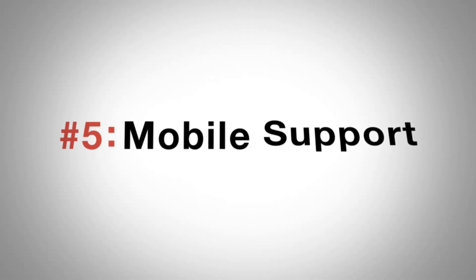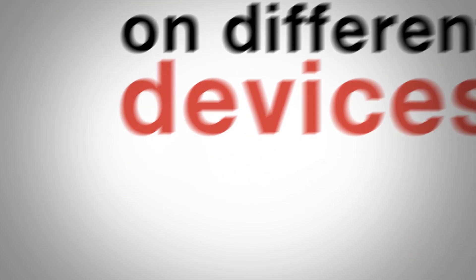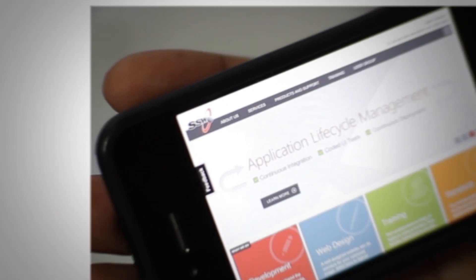Number five: mobile support. With adaptive rendering, MVC allows the same user interface to render on different devices, so users can check it out on their PC, tablet, or even their smartphone. The same code base detects that it's a mobile client and serves a specific view, letting you target screen resolution, bandwidth requirements, and any other mobile-specific needs. For more developer tips, check out SSW TV, or to get your own web project into production, give our guys a call and see what's possible today.